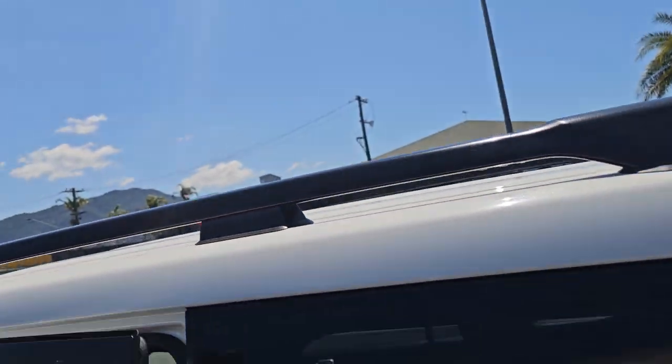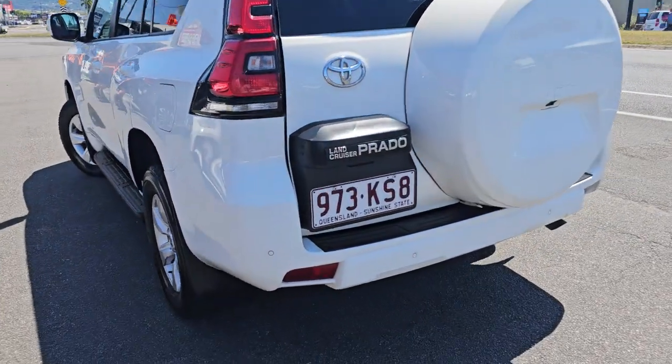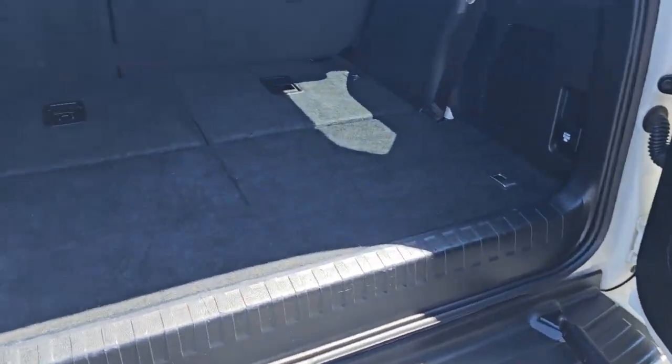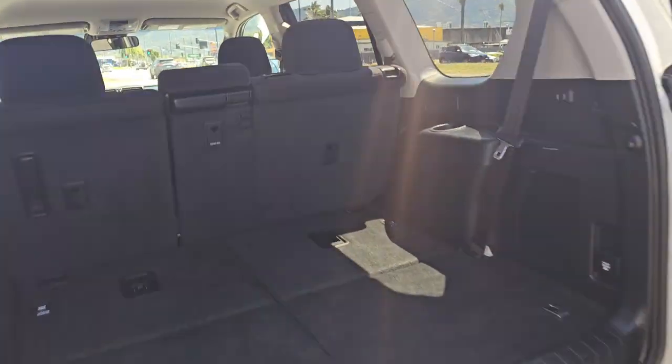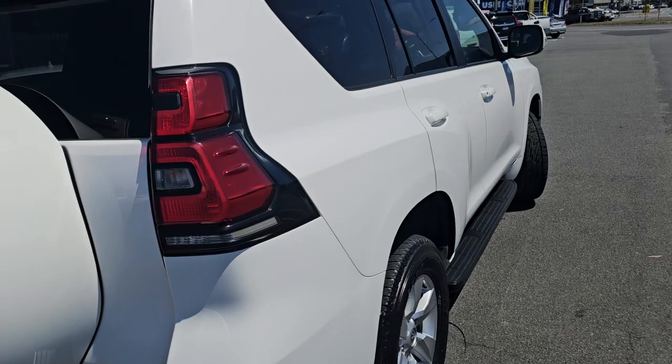It should take about two or three days to get down there for you. Just wanted to give you a last little look before it left. Obviously it will be a little bit dusty by the time it gets back down to you guys, but it looks absolutely stunning here at the moment.